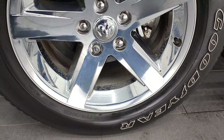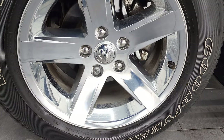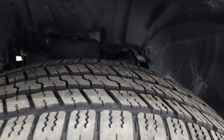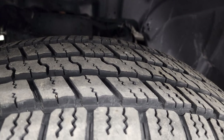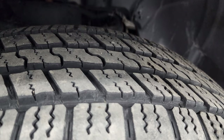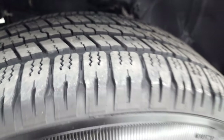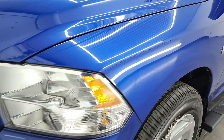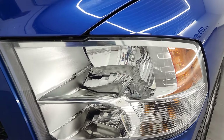This one comes with the 20-inch alloy rims with chrome covers and it has Goodyear Wrangler SRA tires. These are 275-60R20s and they have a pretty good amount of tread left on them — I'd say probably 70-75% of the tread left on those tires. The front fender is in excellent condition, no dents or dings on there, and the headlight lenses are crystal clear.